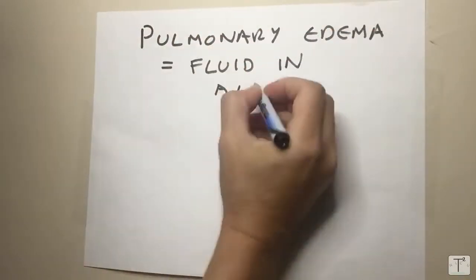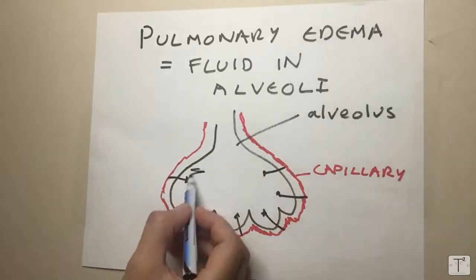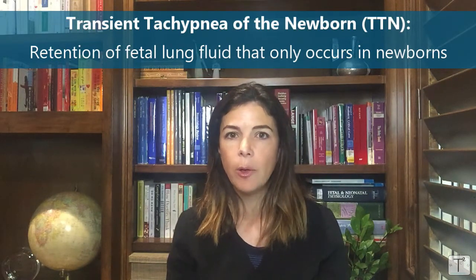Hello, today's NICU Nugget is on pulmonary edema. Emily De Los Santos asked us to go over the pathophysiology and treatment of pulmonary edema. It is a huge category caused by lots of different things. There is a type of pulmonary edema in neonates called TTN, or transient tachypnea of the newborn, which really is just retention of the fetal lung fluid.